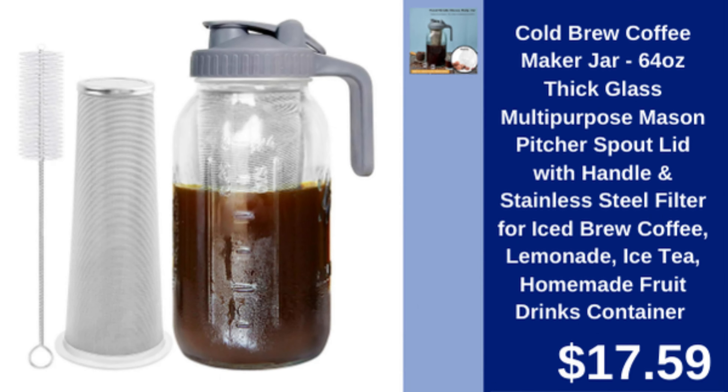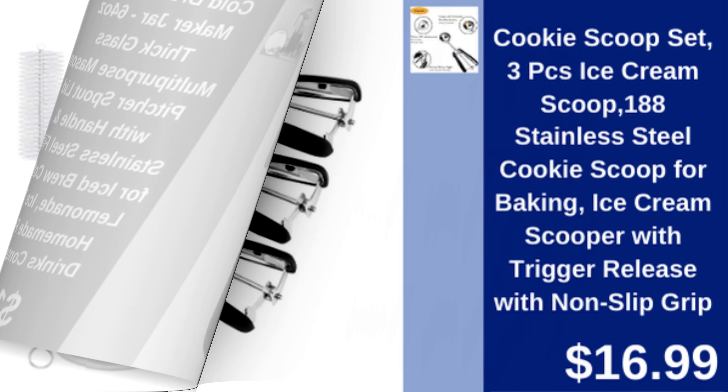Cold brew coffee maker jar — 64 ounce glass pitcher with stainless steel filter, great for iced coffee and fruit drinks. $17.59.